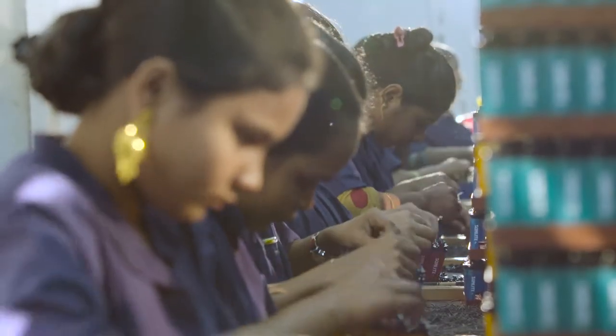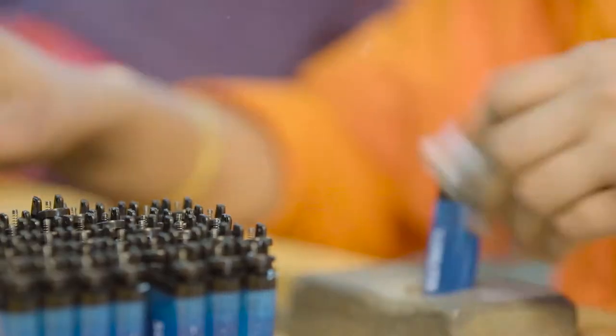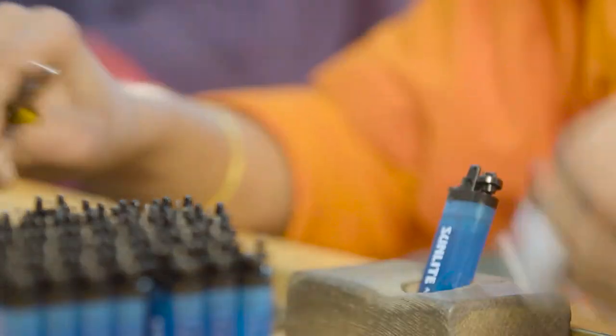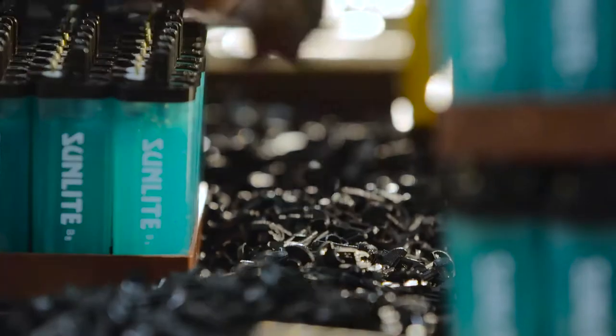The filled lighters are then taken to the flame adjustment unit, where each lighter is checked individually to make sure that the flame coming out is not too strong or too weak. After the flame has been properly adjusted, the lighters are then fitted by hand with a racket setting, ring, lever and spring to make a semi-finished gas lighter.